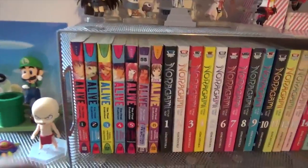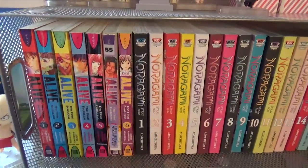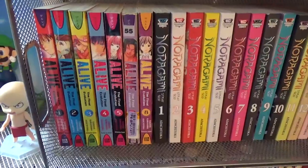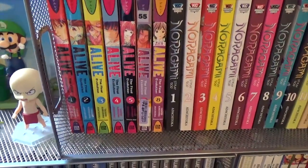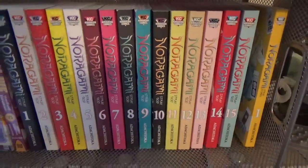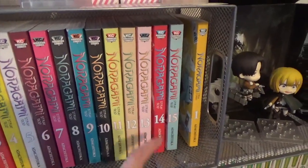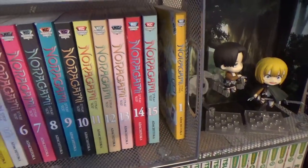Moving on to my next shelf, I have the first six volumes of Liev the Final Evolution and the eighth volume. Unfortunately Del Rey never published beyond that eighth volume, so that's all we have in the States. I'm currently looking for the seventh volume. I have volumes 1 through 15 of Noragami — I'm getting the 16th one soon — and I have one volume of Noragami Stray Stories.